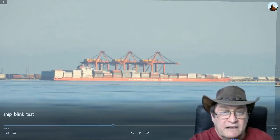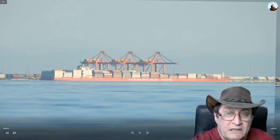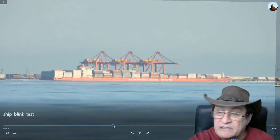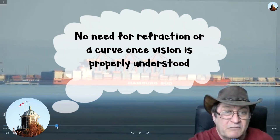Flat Earthers always say that the observations don't match a geometric globe. Yes, that's right — we've always said that they don't because of refraction. So you're either going to have to admit that refraction exists, as demonstrated here, or you're going to have to come up with something else.